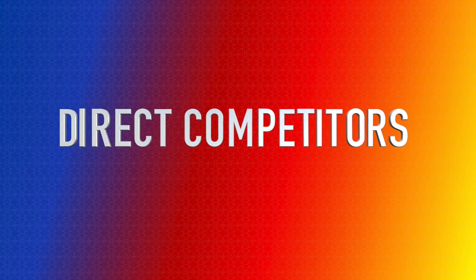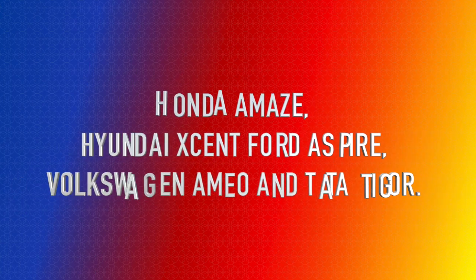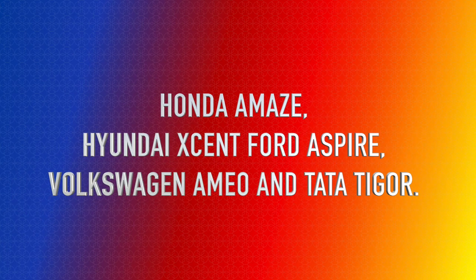Its direct competitors are Honda Amaze, Hyundai Accent, Ford Aspire, Volkswagen Ameo and Tata Tigor.